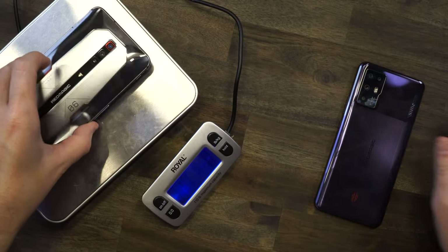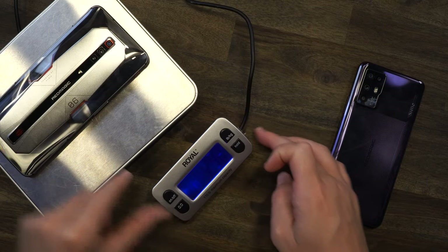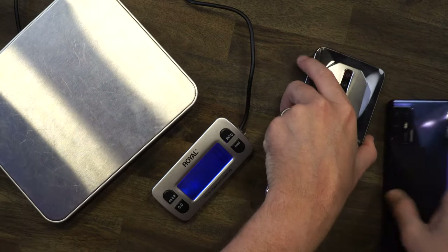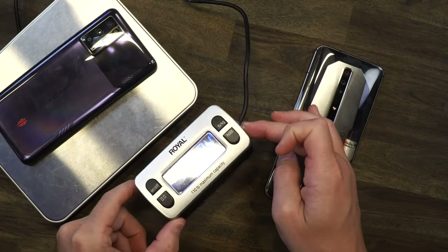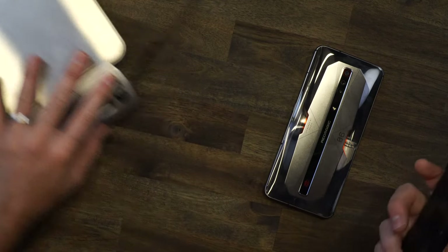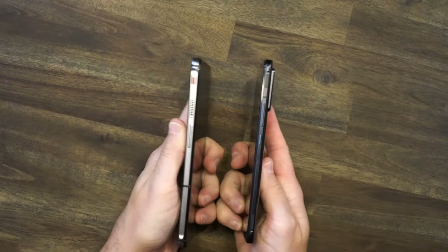Let's get the scale. The 6 Pro comes in at 238 grams — you really feel that heft. The 6R is 194 grams. A dramatic difference in weight, clearly night and day. You really feel it in the hand. Aesthetics and weight are clearly the biggest visible differences.